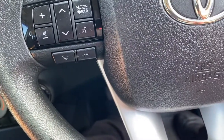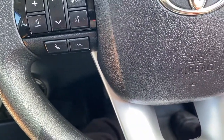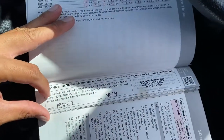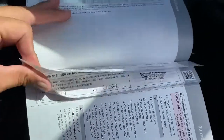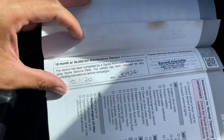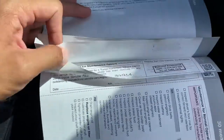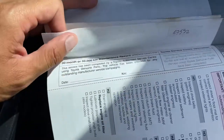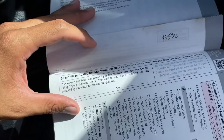Regarding the service history — I can't show you the previous owner's details on this video, but it was originally a company vehicle. Services were done at 10,000km, 20,000km, and 30,000km all at the same place, then again at 40,000km. The next service at 50,000km should be due soon.